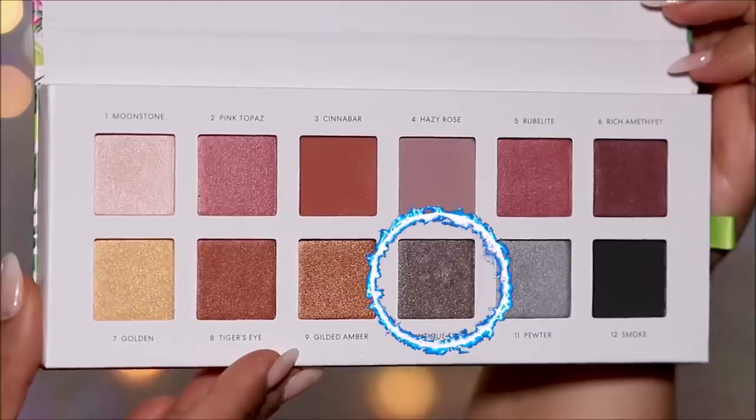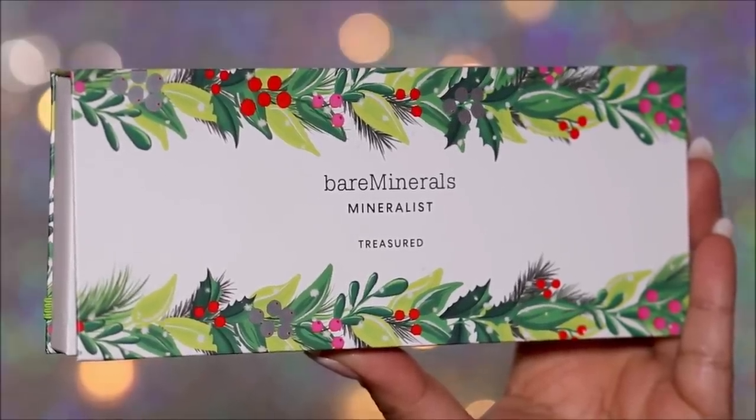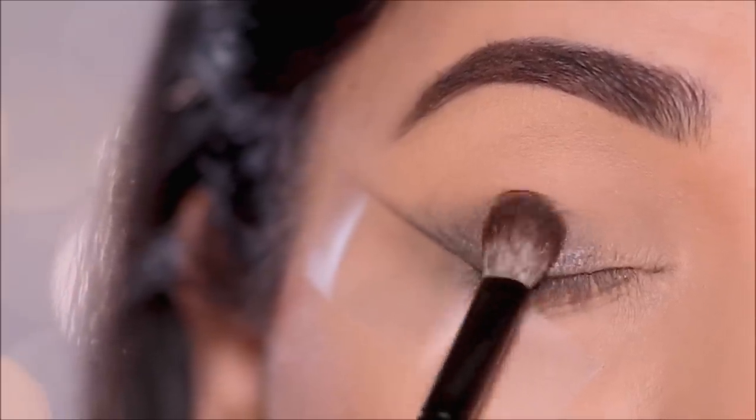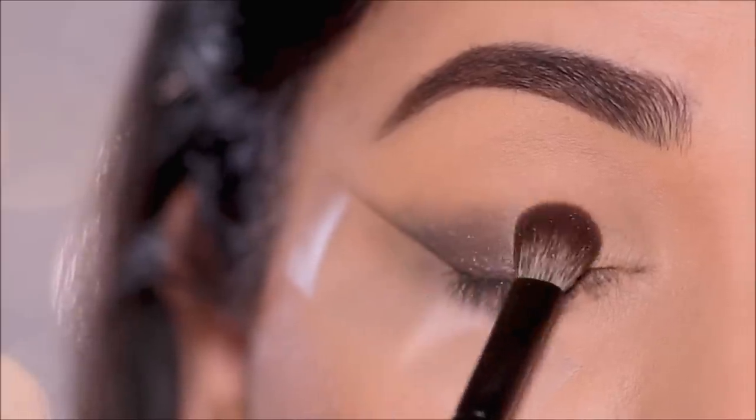To lightly set this, I'm going to dip into Antique Silver from the bareMinerals Treasured palette with the E28 brush from Rose and Ben Beauty, and lightly set this by dabbing over it.